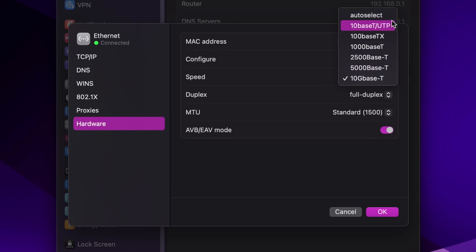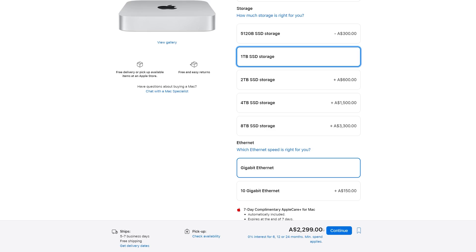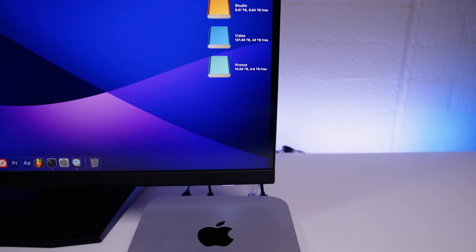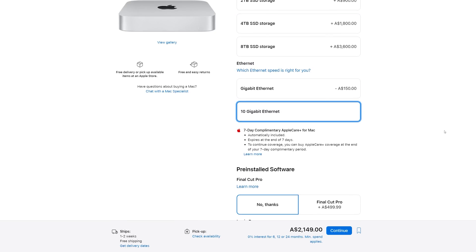This leads me into why I got 10 gigabit Ethernet. Our entire network is 10 gigabit, so it just makes sense. The cost for extra storage on these Macs is beyond a joke — an extra 300 Australian dollars for another 512 gigs to bump it to a terabyte is not worth it. Imagine going for the 8 terabyte version, which costs almost twice the price of the Mac Mini itself. Our network storage is 10 gig with half a petabyte of fast network storage, so why pay for extra internal storage when you can pay $150 for the fast Ethernet adapter and essentially have unlimited expanded storage? That makes more sense to me — a total no-brainer.